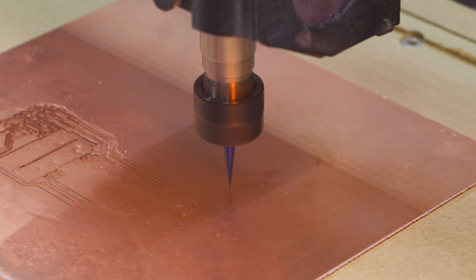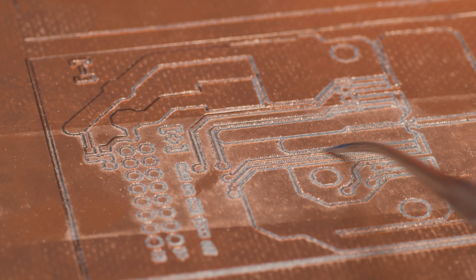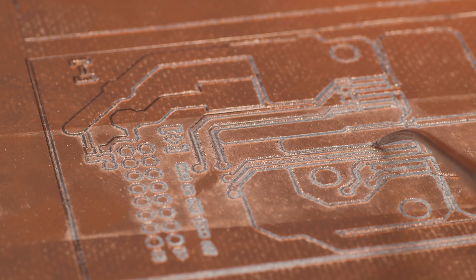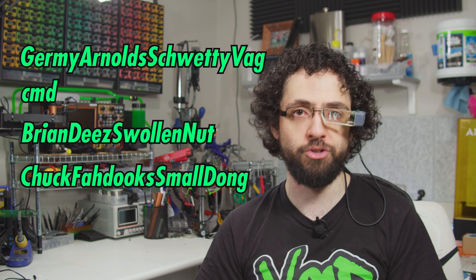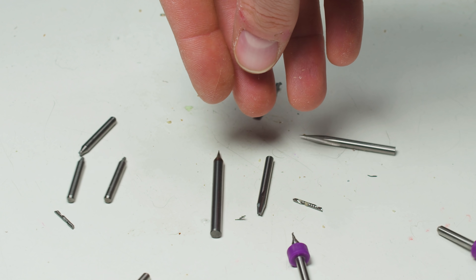Thus, my quest ended in failure, and lacking the ability to make my own boards, I was condemned to a dead-end life of 3D printing content. I'd like to thank our generous patrons, whose support makes episodes like this possible. These gentle souls include — except, remember when I broke all those bits? I do. Every night in a cold sweat.